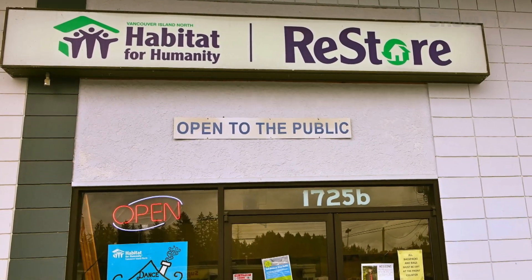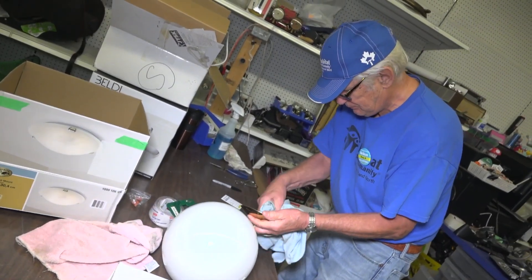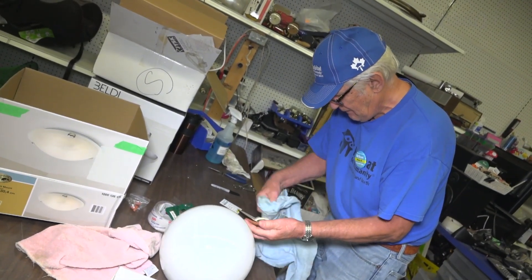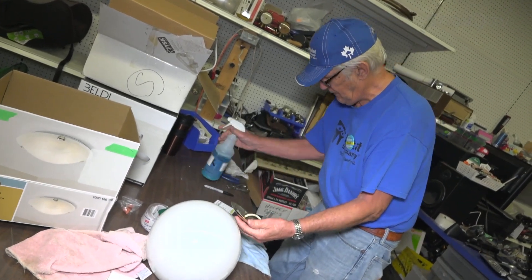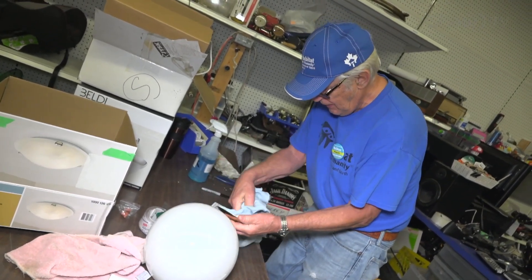The ReStore is a new and used building and home supply store. We accept donations from the public of gently used merchandise and then sell it back at discounted prices. All proceeds from the ReStore help support Habitat for Humanity's building projects — it's our social enterprise.